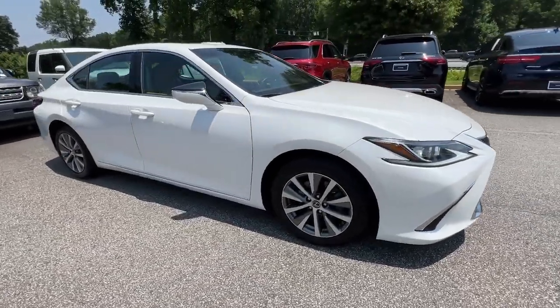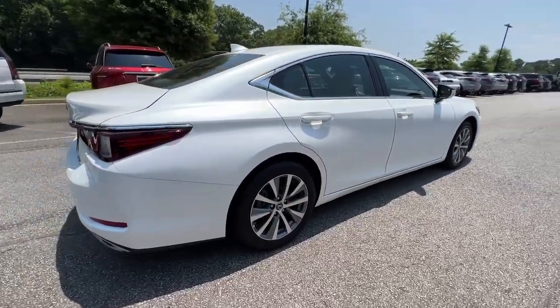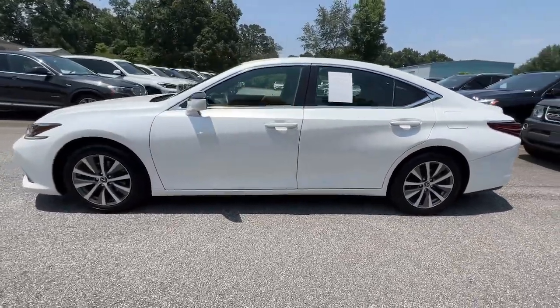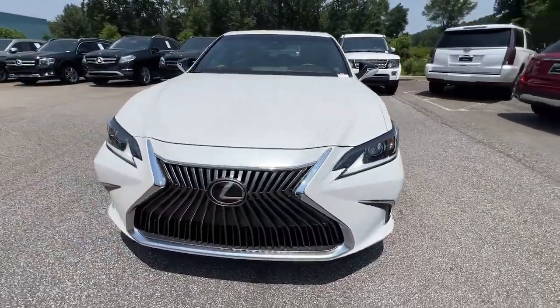Get a feel for the 2020 Lexus ES. This vehicle is an outstanding buy with fewer than 60,000 miles on the odometer. Enjoy a tour of this stylish Lexus ES, the spacious mid-size luxury sedan with alluring coupe-like lines and a tranquil cabin.